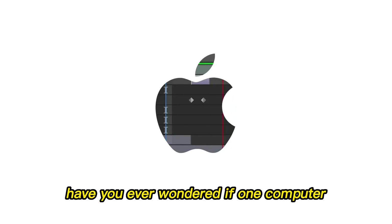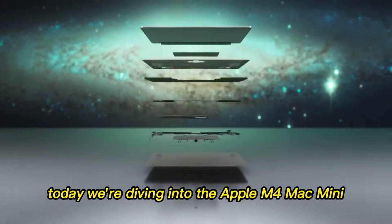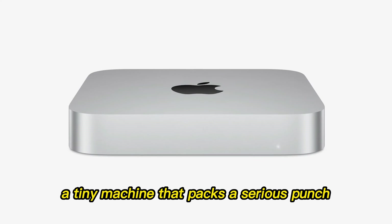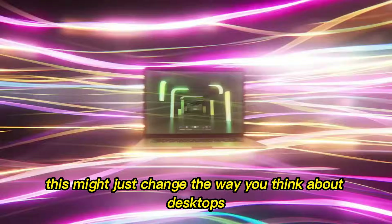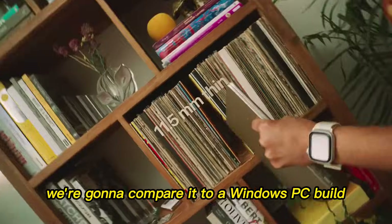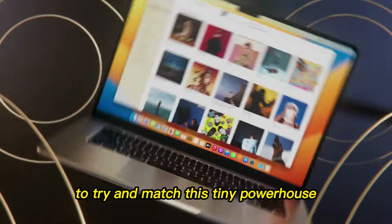Have you ever wondered if one computer could actually be the best value of all time? Today, we're diving into the Apple M4 Mac Mini, a tiny machine that packs a serious punch. Whether you're a creator, student, or just need a fast, reliable computer, this might just change the way you think about desktops forever. We're going to compare it to a Windows PC build and see how much it would really cost to match this tiny powerhouse.